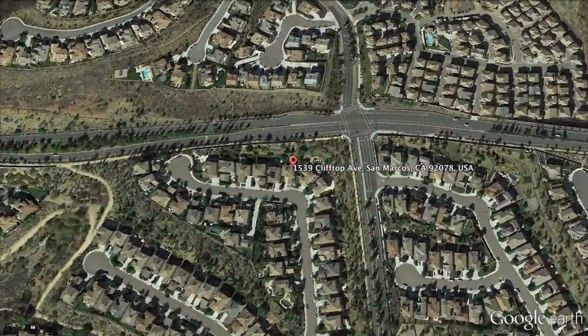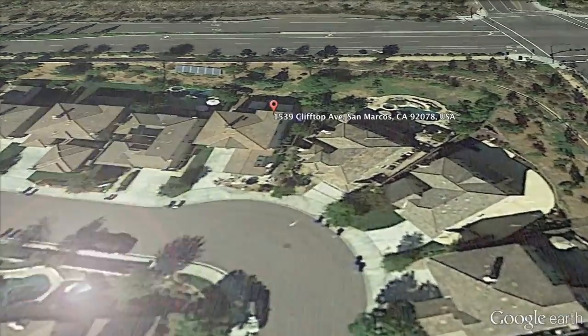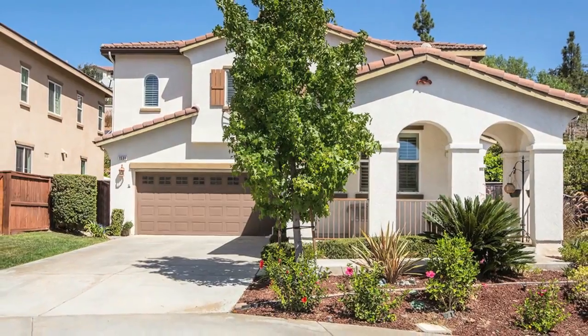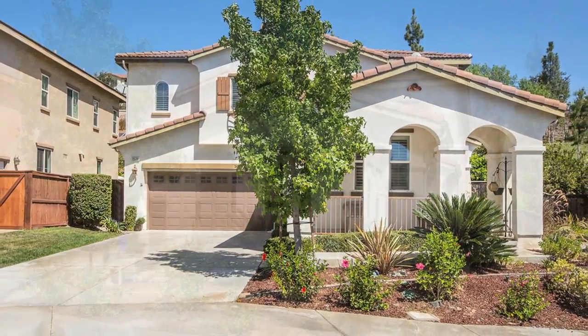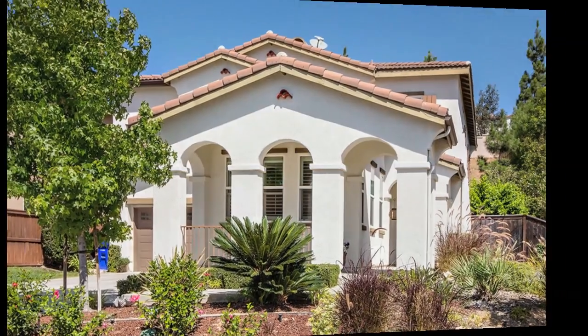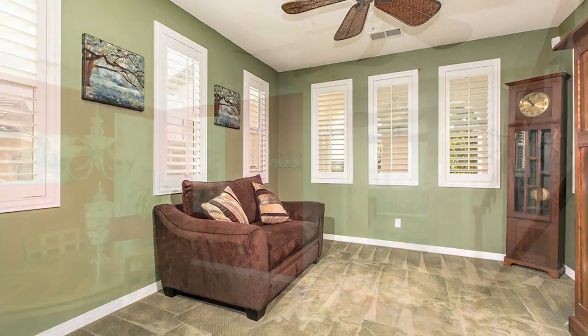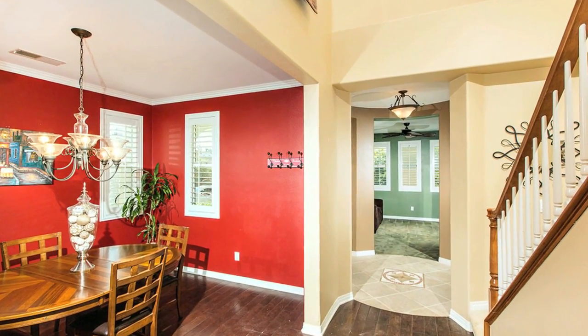Welcome to this gorgeous home located at 1539 Clifftop Avenue in San Marcos, California 92078. Throughout the house you'll find custom paint, plantation shutters, and wooden blinds.